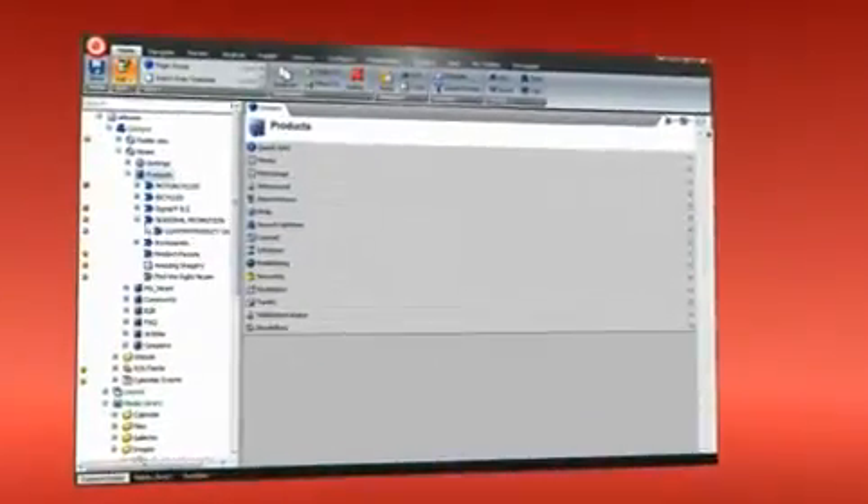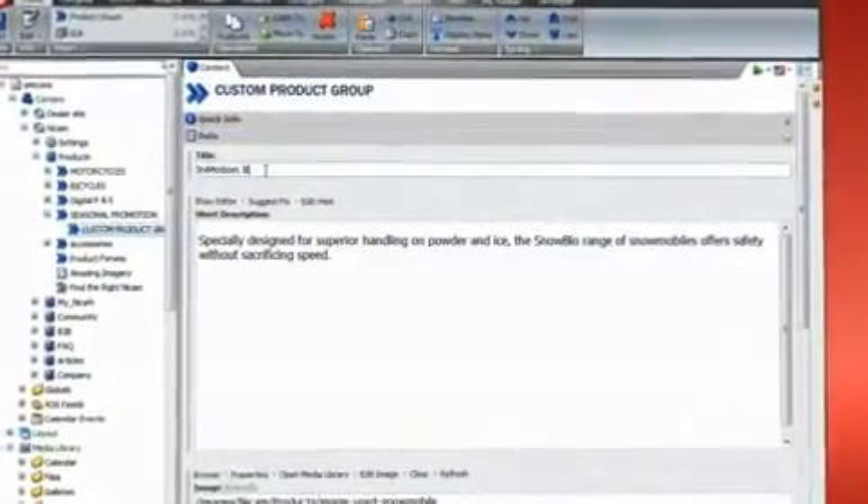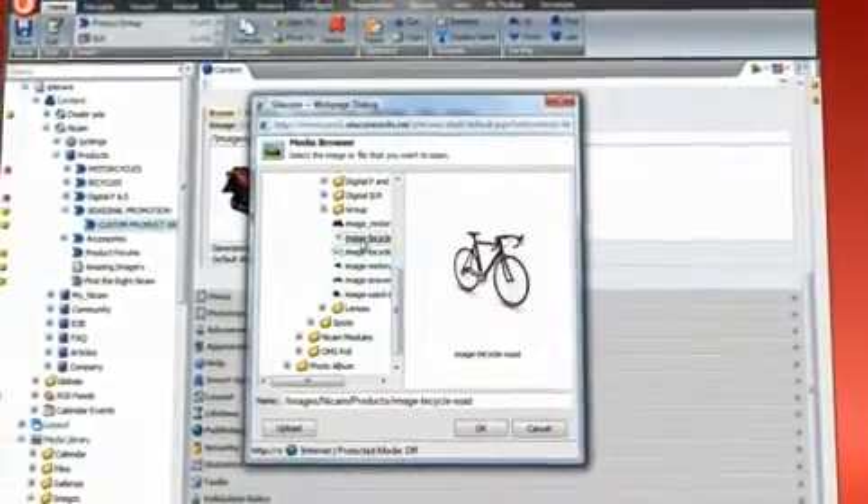The last step is to identify the personalized content, its place on a specific page, and to associate relevant personalization rules. The wizards, checkboxes, and links make it easy and intuitive, all within the context of your website.